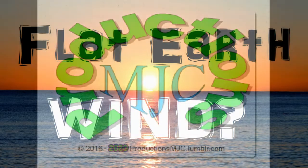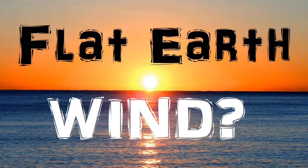Welcome to Productions MJC. Today we'll be addressing flat earth wind, comparing the wind on a globe with the wind on a flat earth.